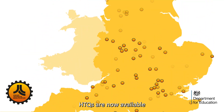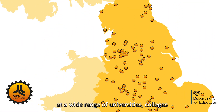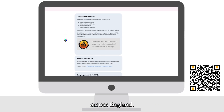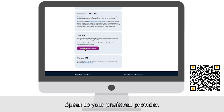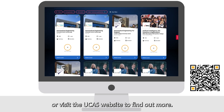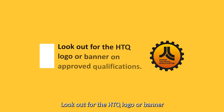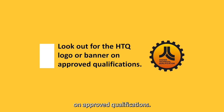HTQs are now available at a wide range of universities, colleges and institutes of technology across England. Speak to your preferred provider or visit the UCAS website to find out more. Look out for the HTQ logo or banner on approved qualifications.